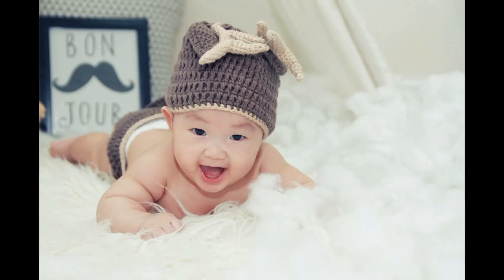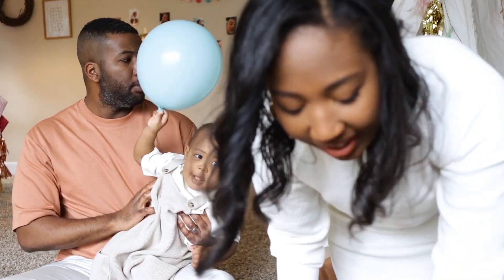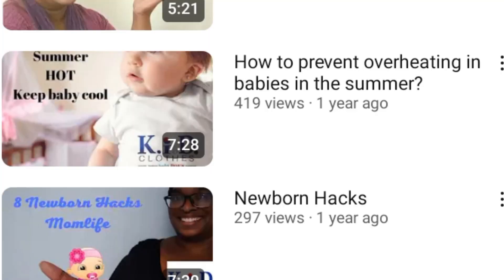If you need more info on babies and overheating, and the signs and symptoms of overheating, go to the link below and the link will take you to the video I made on this topic.